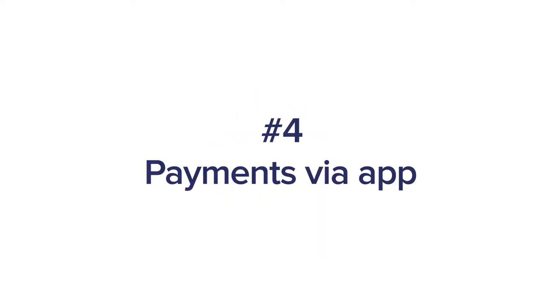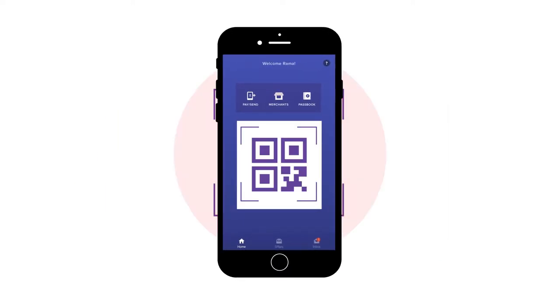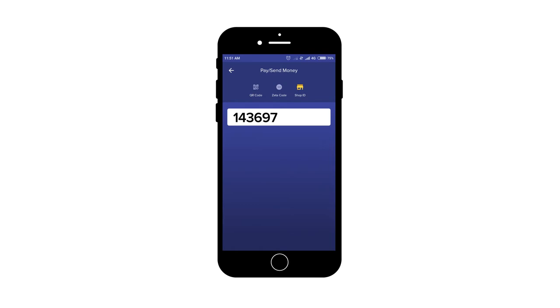Payments via App: With the Zeta app, you can scan the Sodexo Zeta QR code to make payments with your Sodexo Mealcard, or enter the merchant's shop ID. It's really that simple.